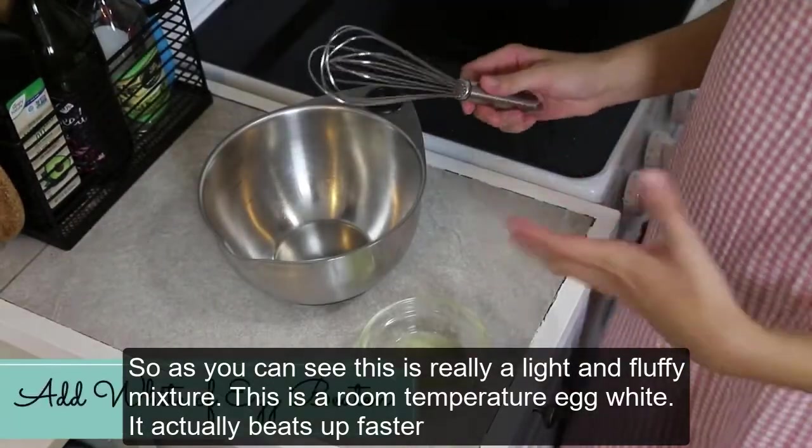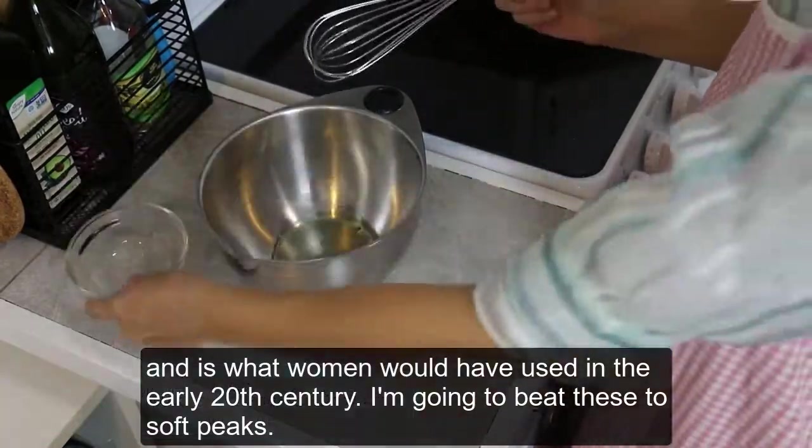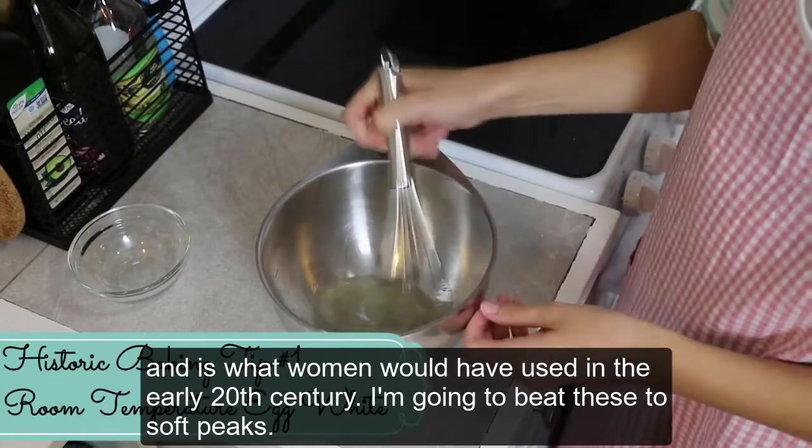This is a room temperature egg white. It actually beats up faster, and is what women would have used in the early 20th century. I'm going to beat these to soft peaks.